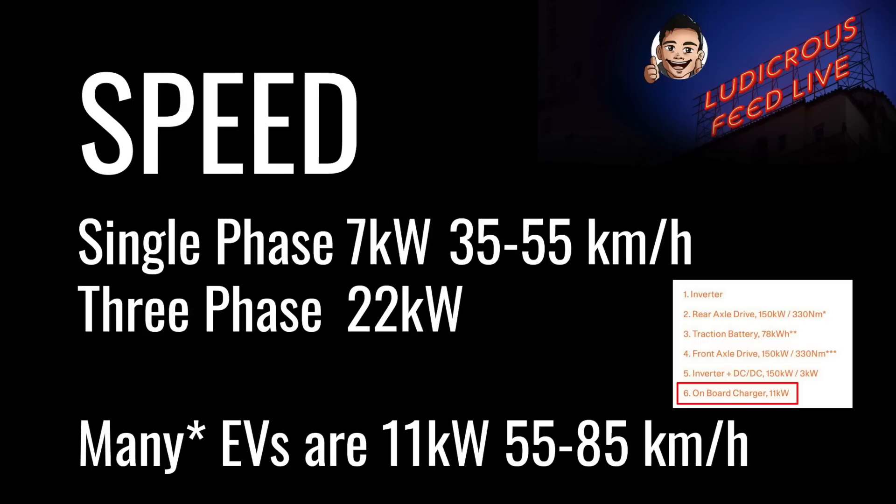In general, single phase charging is 7 kilowatts, which will get you between 35 and 55 kilometers per hour depending on your car's efficiency. Maximum three phase charging is often 22 kilowatts, although many new modern EVs only have a top AC three phase charging speed of 11 kilowatts — somewhere between 55 to 85 kilometers per hour. Notable exceptions include the first generation Tesla Model S, which can charge at 22 kilowatts with a dual charger installed, the Renault Zoe, and legacy Model S and X vehicles which can charge at 16.5 kilowatts. Check your vehicle's specification sheet for the onboard charging speed.